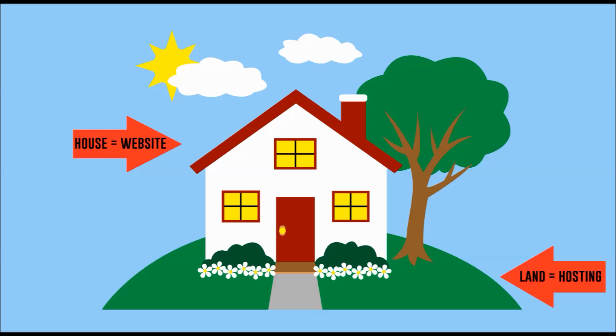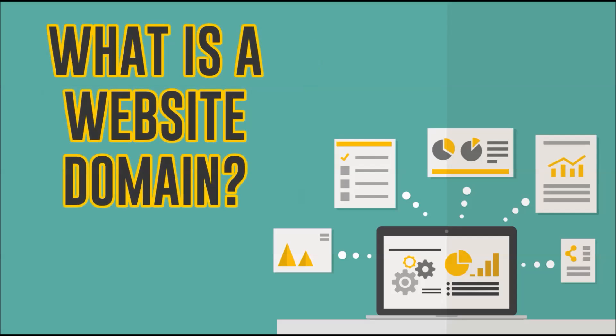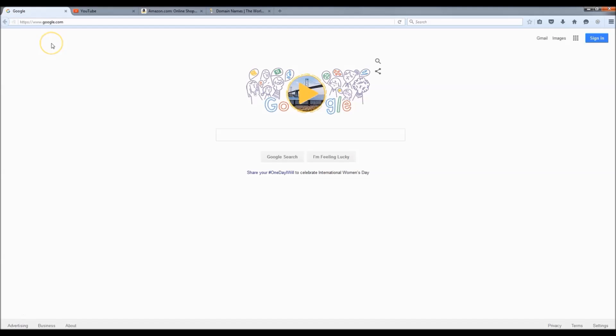When you're building a website, you're going to need somewhere to put the website — so basically the land is the website hosting and your website is the house. Website hosting normally costs about $60 to $100 a year, sometimes more, but today I'm going to show you how to get website hosting for just $12 a year plus a free domain name.